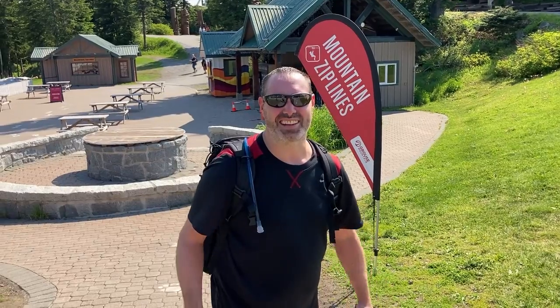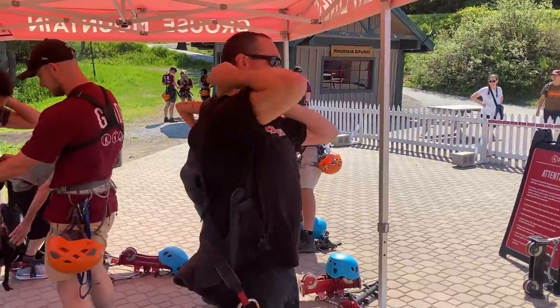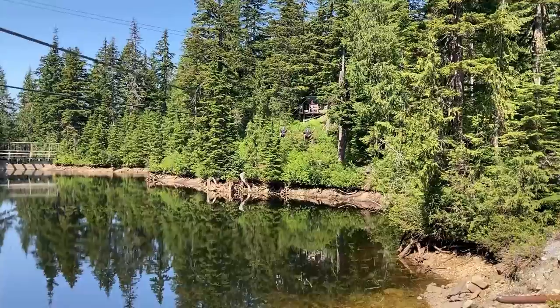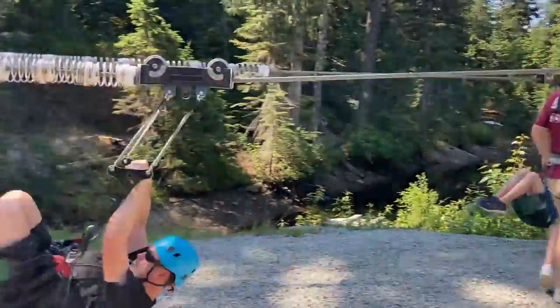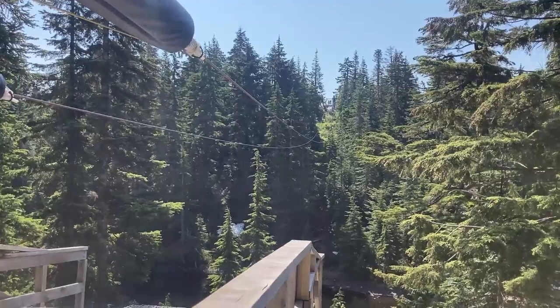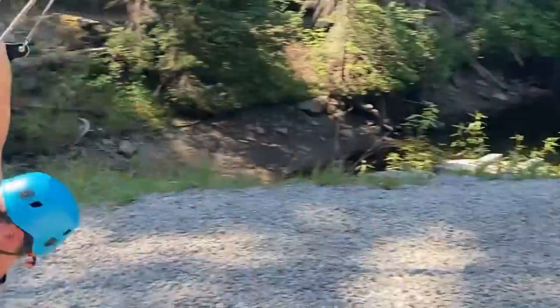On to activity number 2: the zipline course. The Grouse course has five different ziplines and you can reach speeds of up to 70 kilometers an hour. Let's make like jackets and zip off! We're now about to get on our fastest zipline yet and we're going to reach speeds of over 70 kilometers an hour.